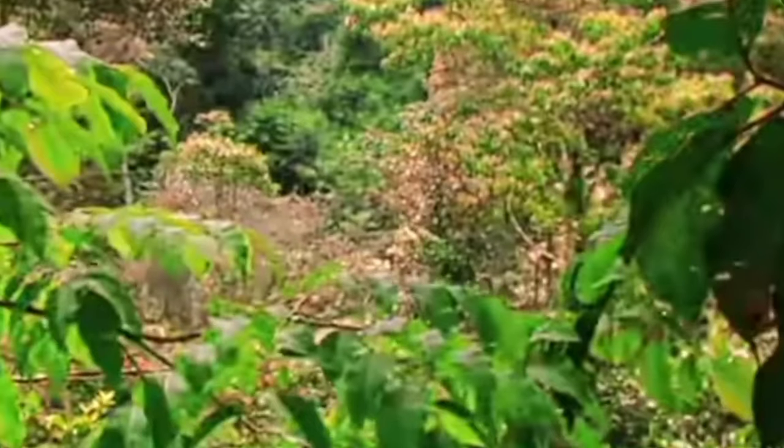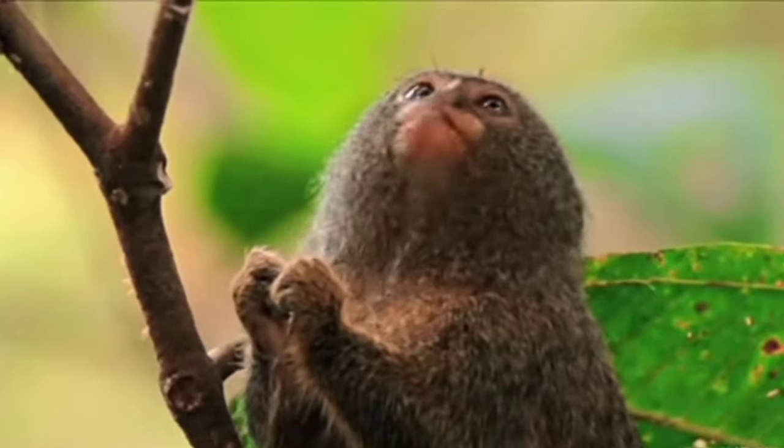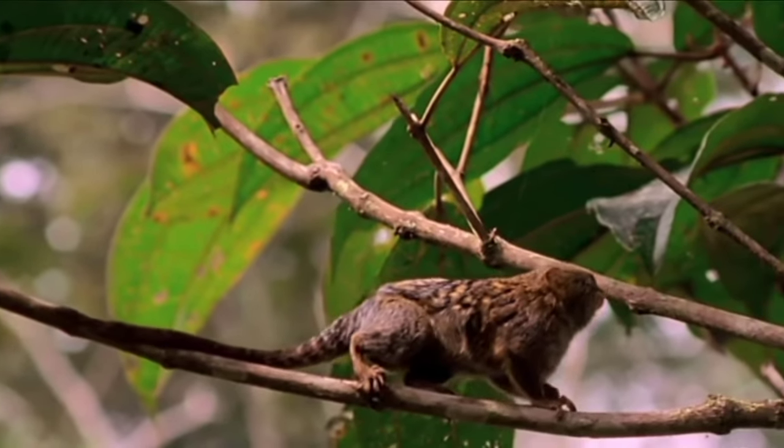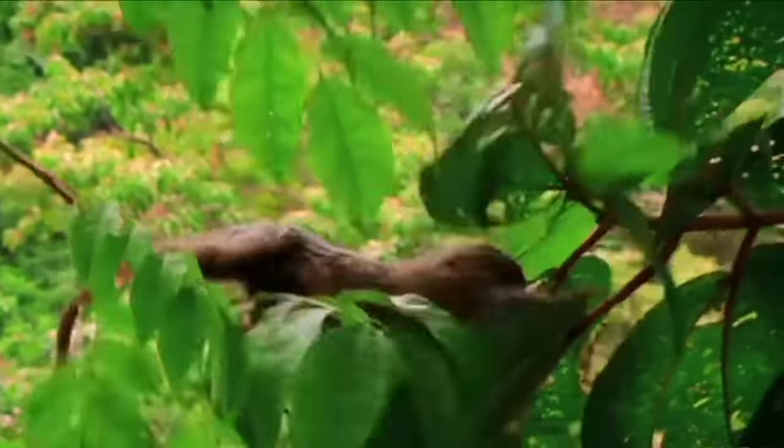High in the rainforest canopy of South America lives a tiny monkey. It dodges behind tree trunks and branches, freezing and dashing just like a squirrel. It also has brown fur and a long tail like a squirrel, but it's a pygmy marmoset — the world's smallest monkey.